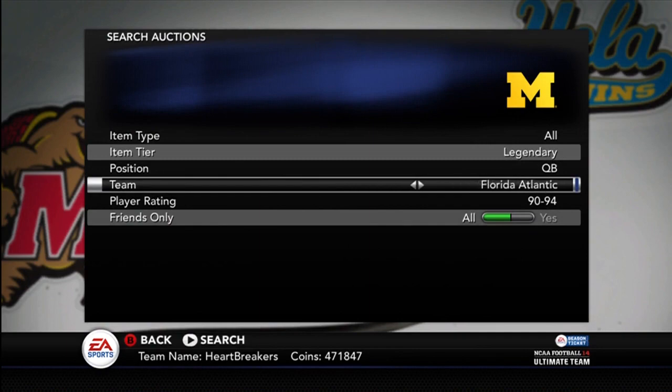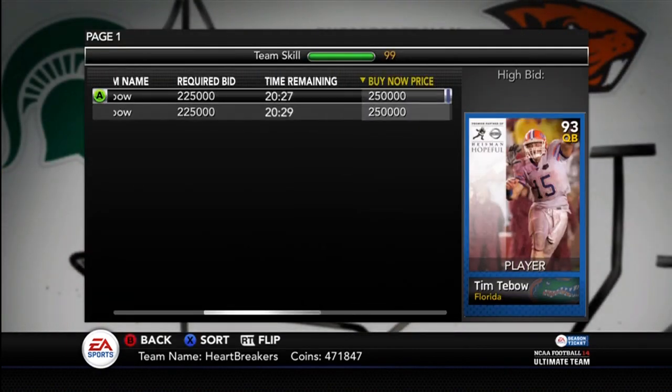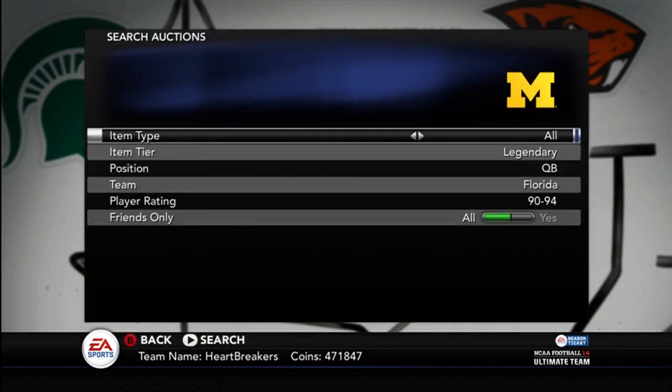Also, the Tim Tebow — a little bit of update on him. I believe only one guy has the two that are up, and they're up for the exact same price, posted two minutes apart. Both up for $250,000.